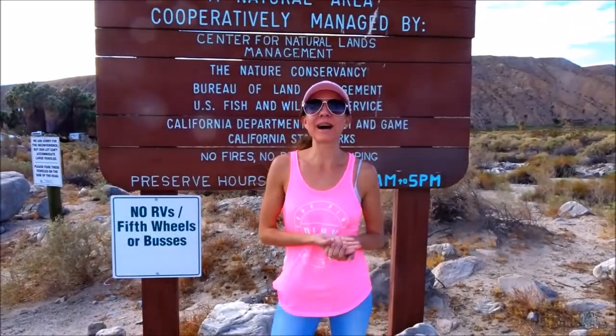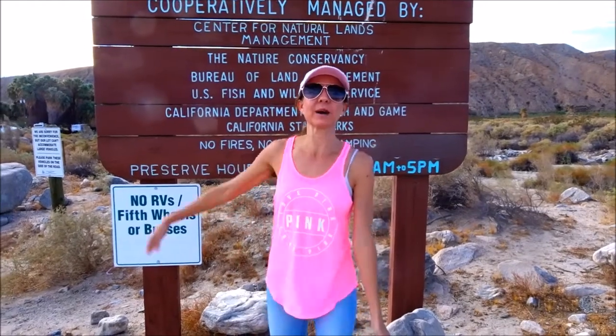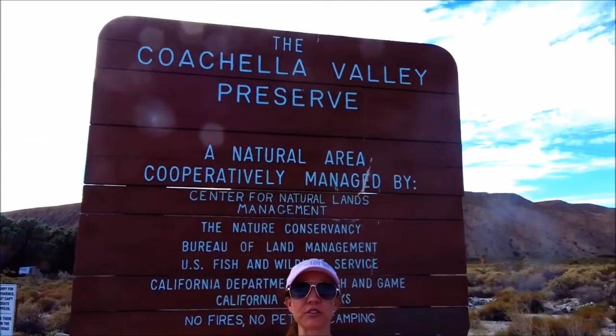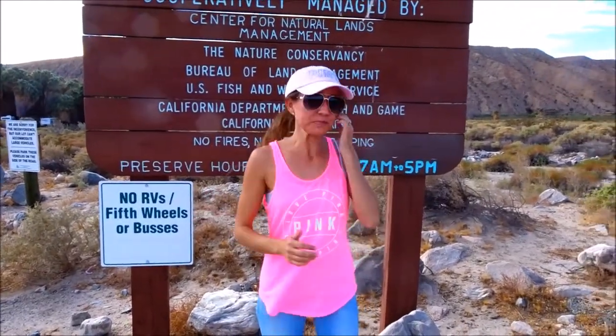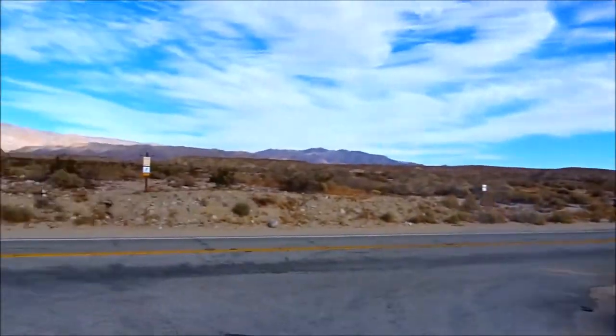Hi everybody! Welcome back to another awesome day, another awesome vlog. We have come today to visit the Coachella Valley Preserve. We're going to go check out some really cool oasis. Let's go check it out, let's go explore, let's do some hiking.